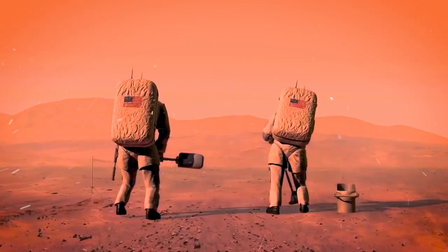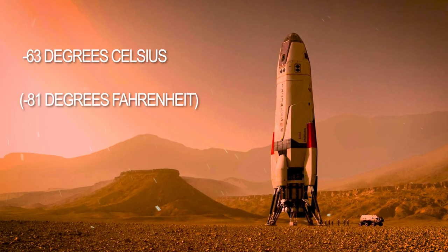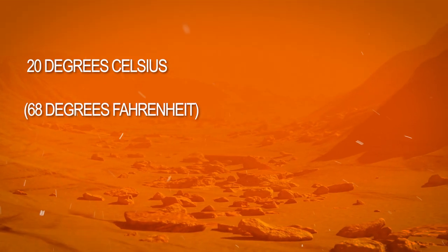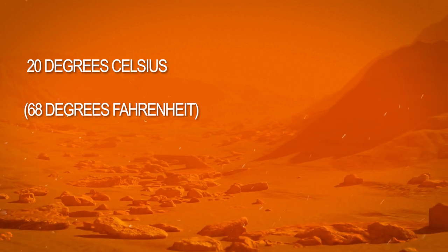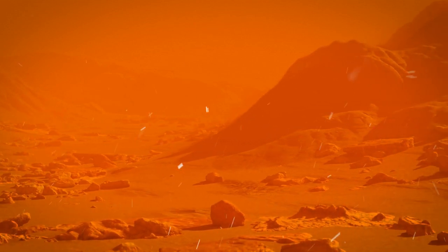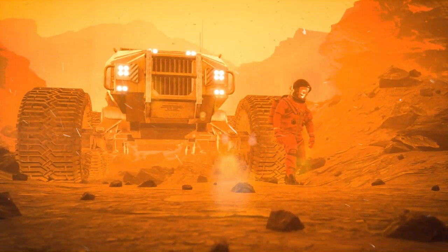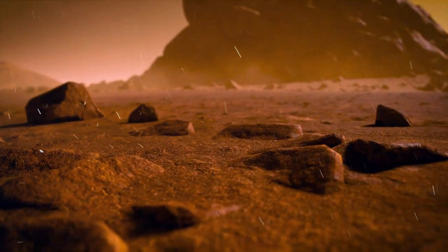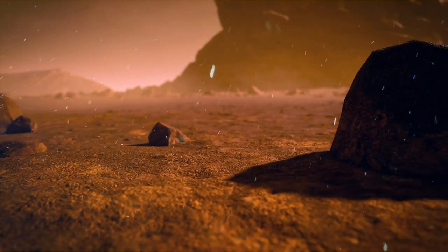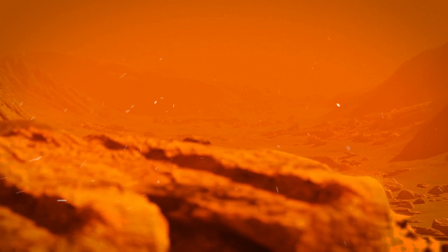Life on Mars is no tropical vacation. Outside, temperatures plummet to a bone-chilling minus 63 degrees Celsius — minus 81 degrees Fahrenheit — with a summer high of 20 degrees Celsius at the equator. Wind storms regularly sweep rust-colored dust into the atmosphere, shrouding the entire planet. Mars also sees seismic activity, but orbiters act as weather satellites, warning of impending dust storms and atmospheric changes.